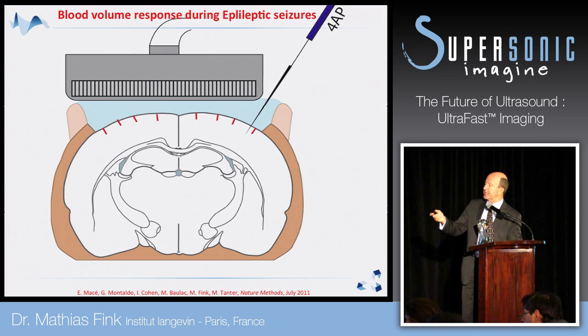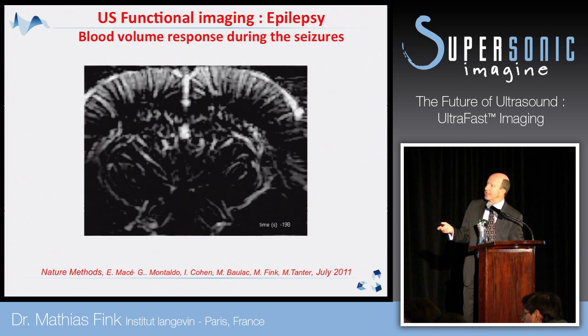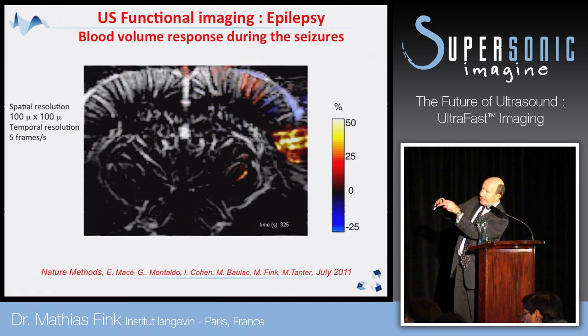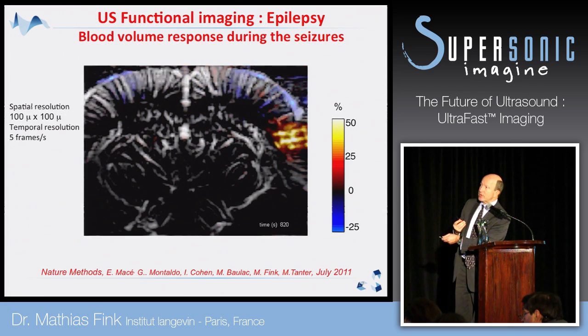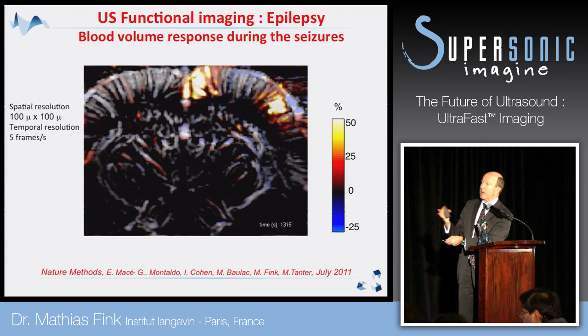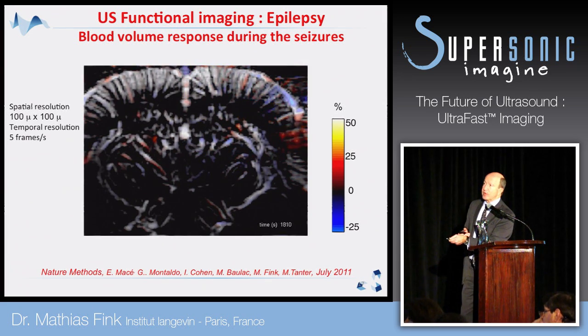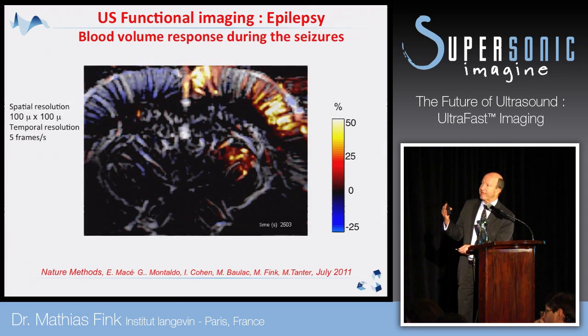You can also look at epileptic seizures. By injecting a drug you can create epileptic seizures and follow in real time the blood volume. You can see cortical waves that propagate in the brain of a rat and measure the velocity of these blood flow waves moving along the brain. You have very good spatial resolution and at least five frames per second for this kind of image, which is quite better than MR.